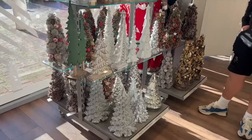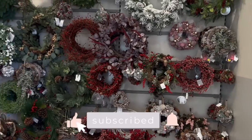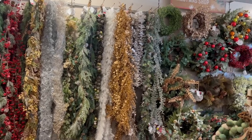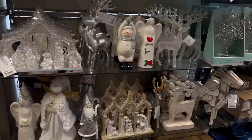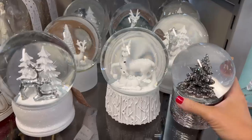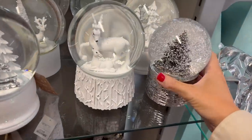First of all, garlands and wreaths galore — they had so many gorgeous garlands this year, loads of wreaths to choose from which I absolutely loved the look of, and also lots of gorgeous decor pieces. They've always got great ornaments in store. I loved this tree topper — how pretty is that! And of course so many snow globes; I love a snow globe.